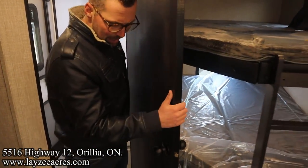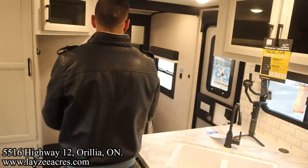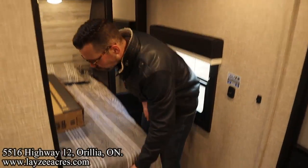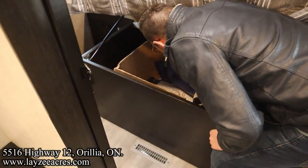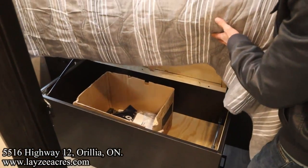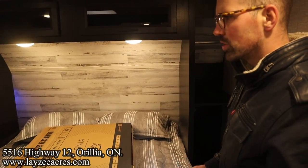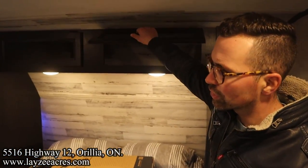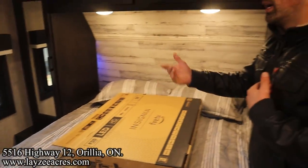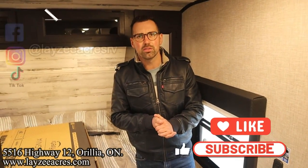Coming out of the bathroom through the living space into the main bedroom. We've got a short queen — 60 by 74 inch bed — with storage underneath including the cutting board and drying rack. Cubby holes on either side, wardrobe space with a built-in shelf, and covered space across the top. Windows on both sides of the bed, charge controller over there, and a big pocket door separating off the opening. That's the video folks — hit the like and subscribe button, find us on Instagram, Facebook, and TikTok, and leave us a comment down below.